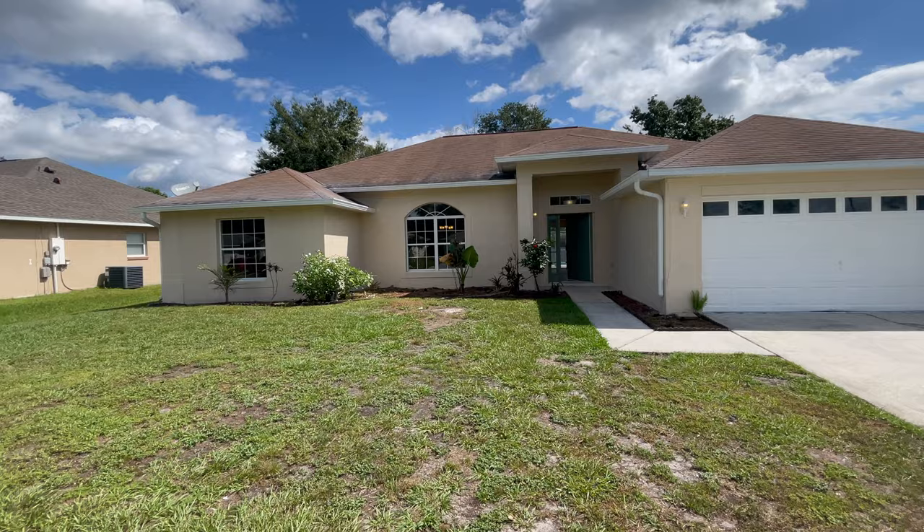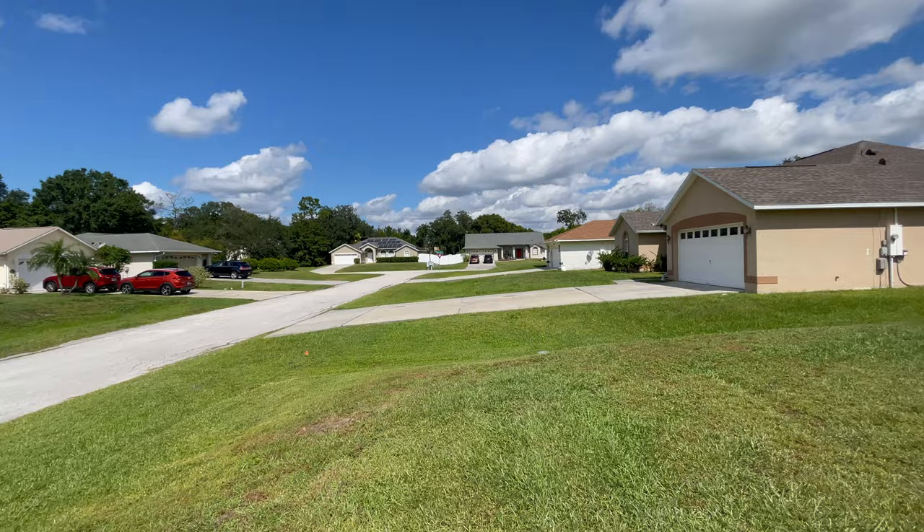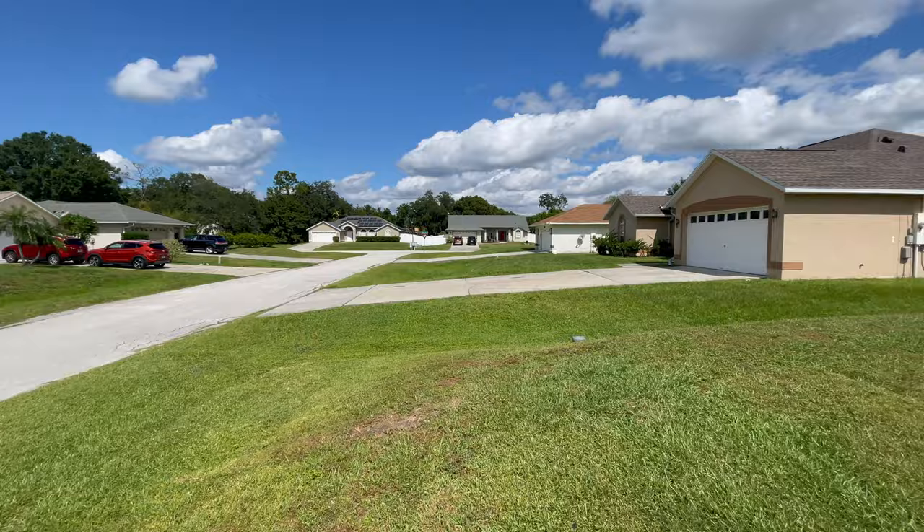Hello Jason, how are you doing? This is Andres. As we agreed, I am here at the house at 2905 Evans Way in Kissimmee. I'm going to show you the house. I wanted to show you the street of the neighborhood — very quiet, very relaxed neighborhood.